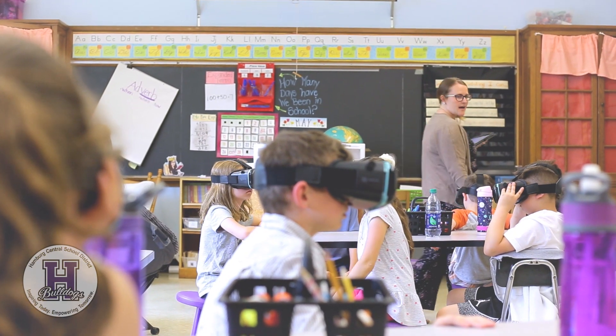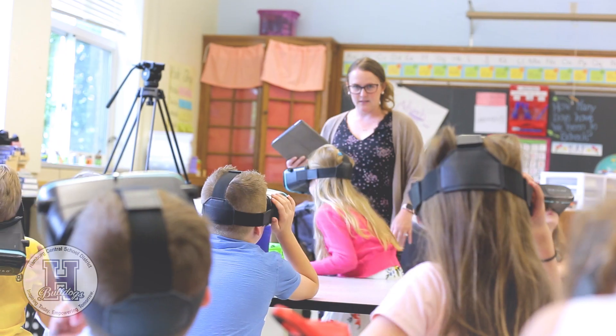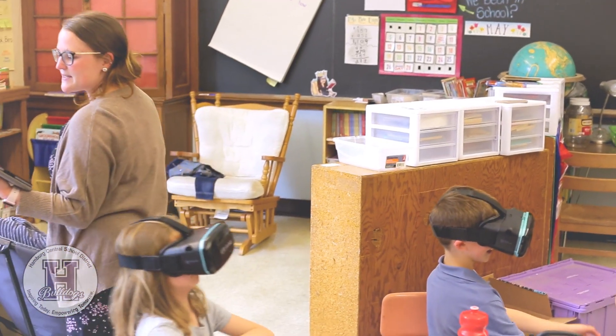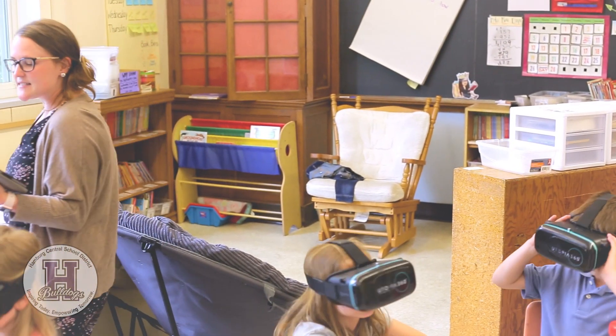What Casey was really doing was taking something that we have right here in our own backyard and bringing it right into the classroom. When they create these Google Expeditions with the 360 camera, it definitely takes the learning to more of a personal level.